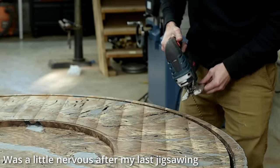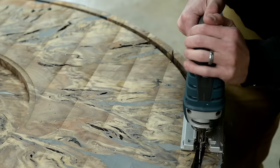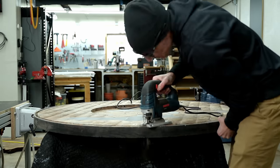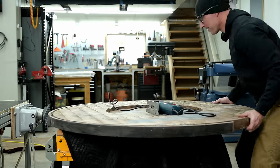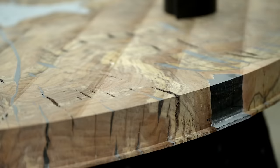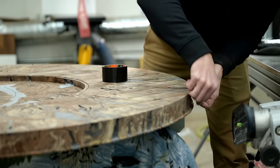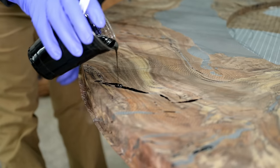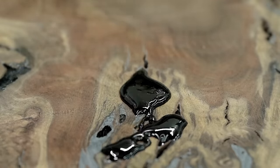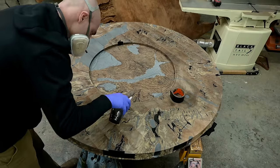Gobi doesn't do a ton of CNC work, so they left me with a lip I had to cut off myself. A real professional CNC shop has a vacuum bed and can cut all the way through. Gobi left it about a sixteenth of an inch short, which was honestly kind of a hassle. I had to cut the rest with the jigsaw, then come back later with my flush trim router bit. Despite the fact that I had overfilled this and really tried to let the epoxy do the work, there were so many cracks the epoxy couldn't creep into, which led to quite the filling process.